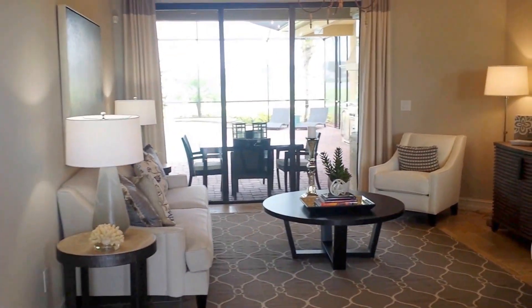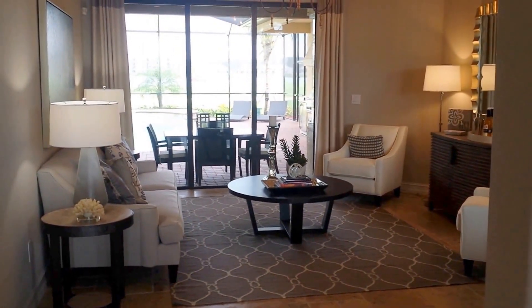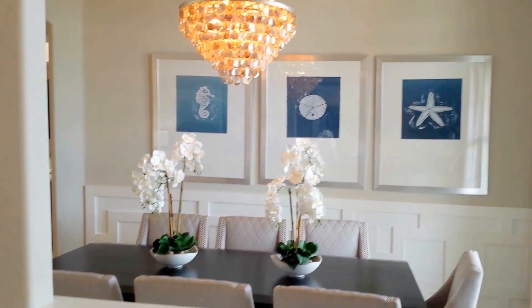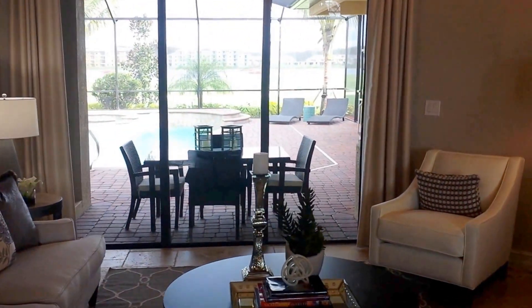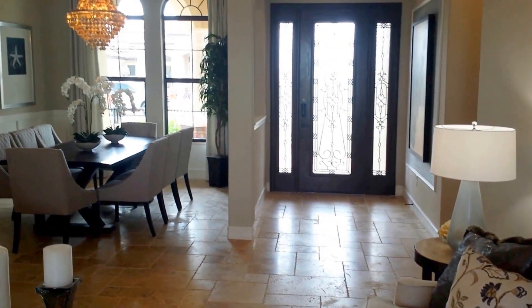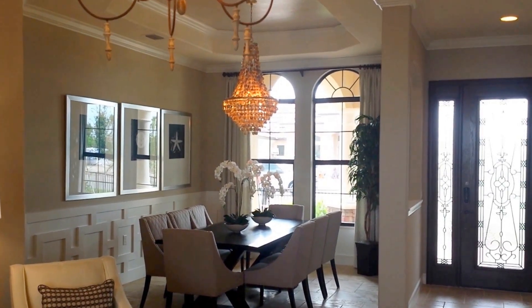With the Toscana Grande, you walk into your first of two living areas. It's a split home design. Off to the right is the dining space. You've got a nice set of triple sliders leading out to your pool area. Here's a better view of your front entryway foyer and your formal dining space with tray ceiling.